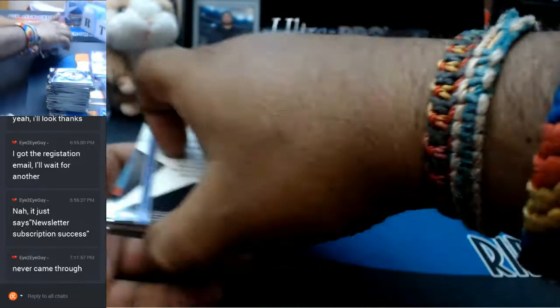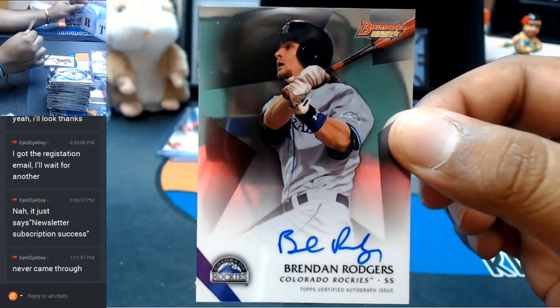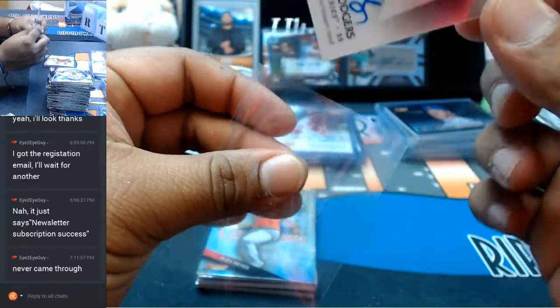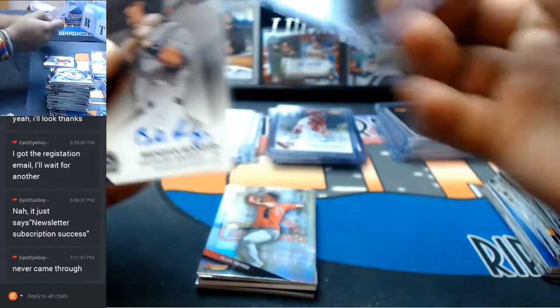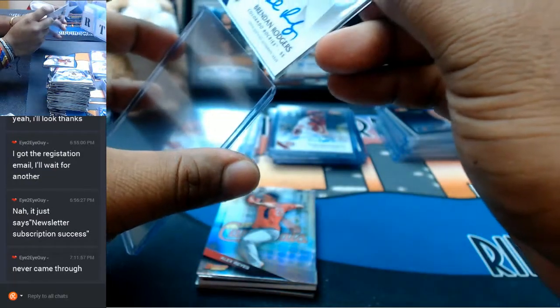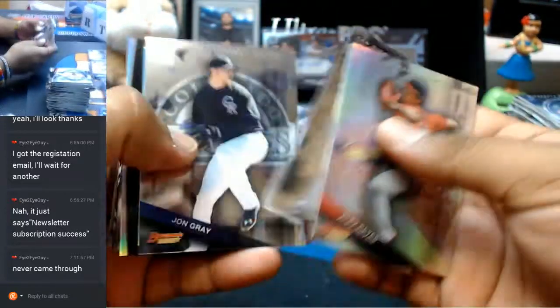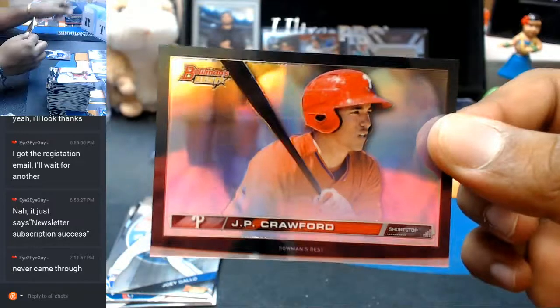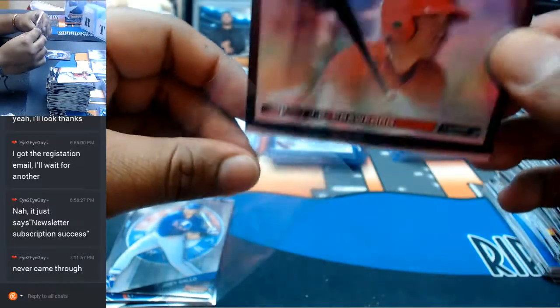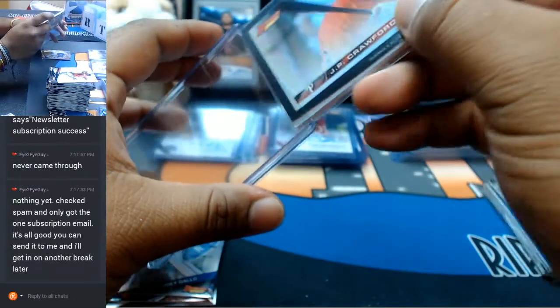Killing it for the Rockies — Brendan Rogers. What a half case, guys. All the big names coming out to play. The fat boy will be going to JP Crawford of the Phillies. Very nice.